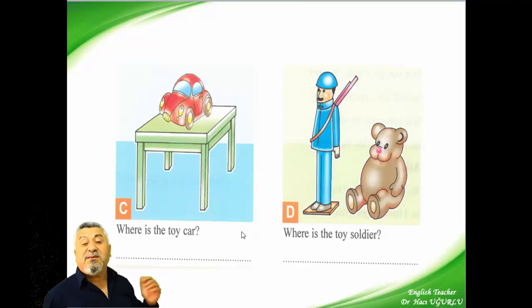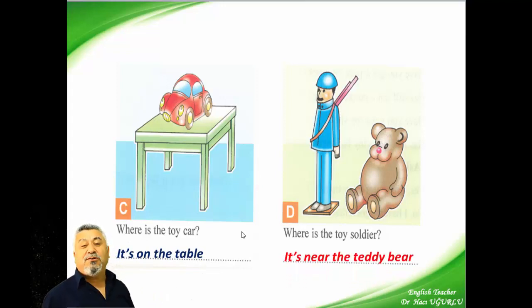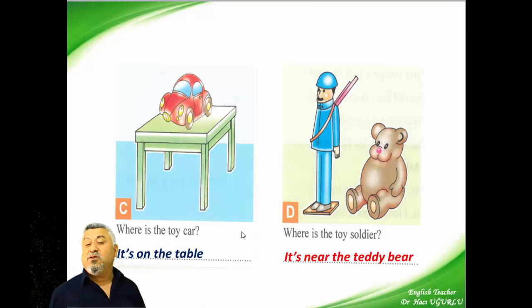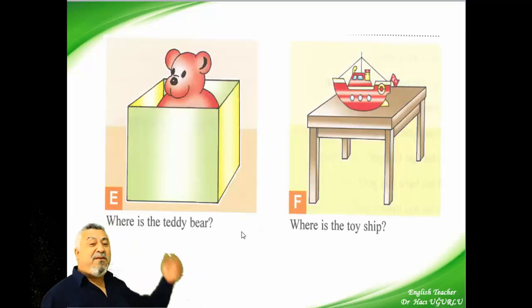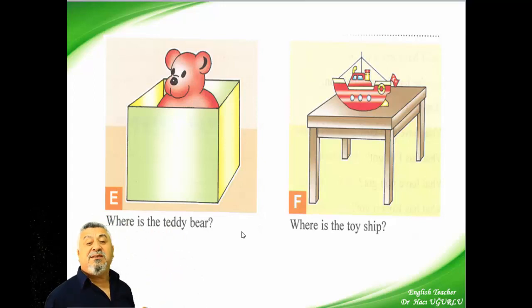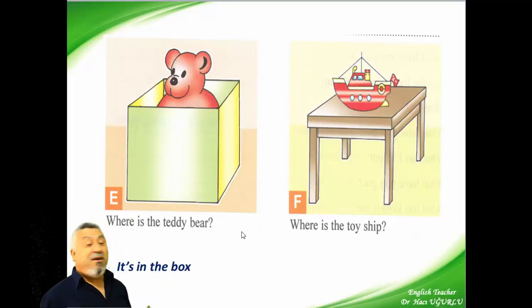Where is the toy car? It's on the table. And where is the toy soldier? It's near the teddy bear. Let's repeat: where is the toy car? It's on the table. Where is the toy soldier? It's near the teddy bear. Where is the teddy bear? It's in the box. Where is the toy ship? It's on the table.